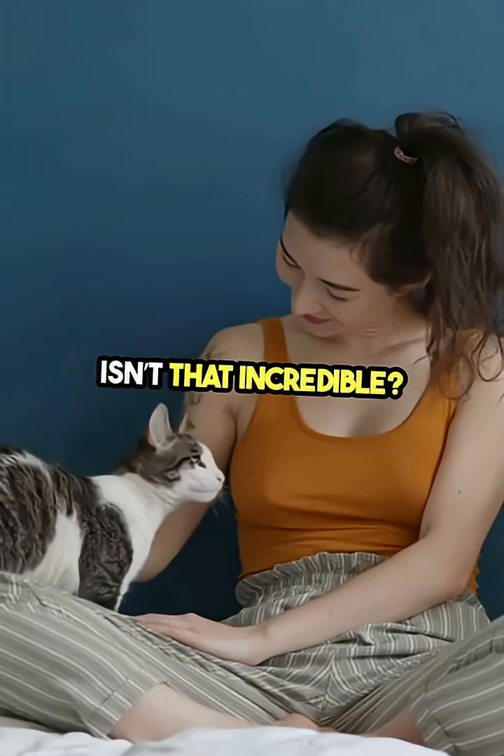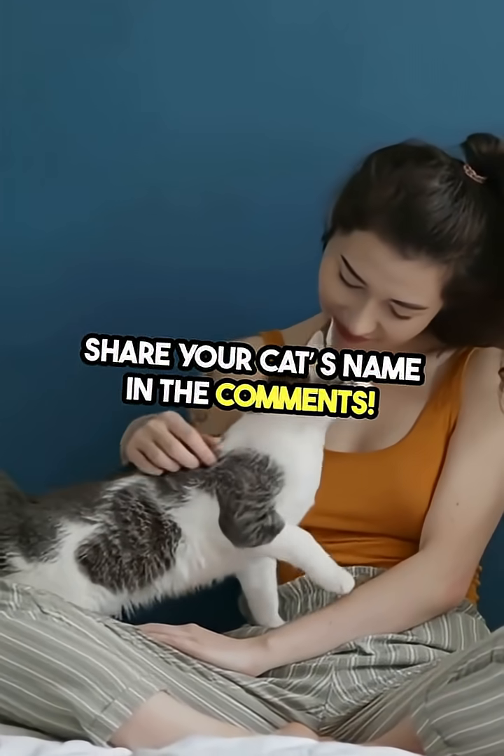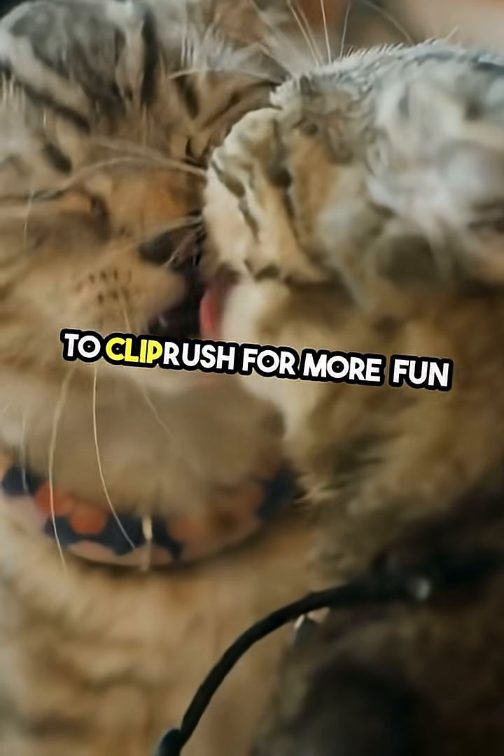Isn't that incredible? Did you know this fact? Share your cat's name in the comments, and don't forget to like and subscribe to Clip Rush for more fun facts.